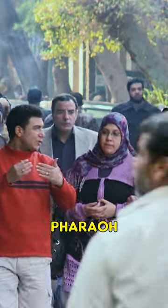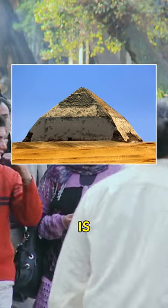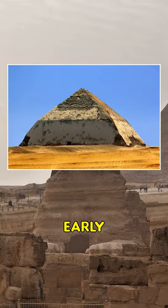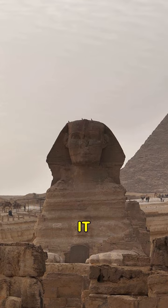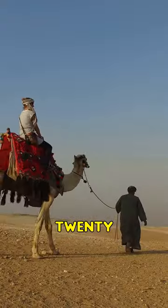The Bent Pyramid of Sneferu, located in the royal necropolis of Dashur in Egypt, is a fascinating example of early pyramid development. It was built under the Old Kingdom Pharaoh Sneferu around 2600 BC.